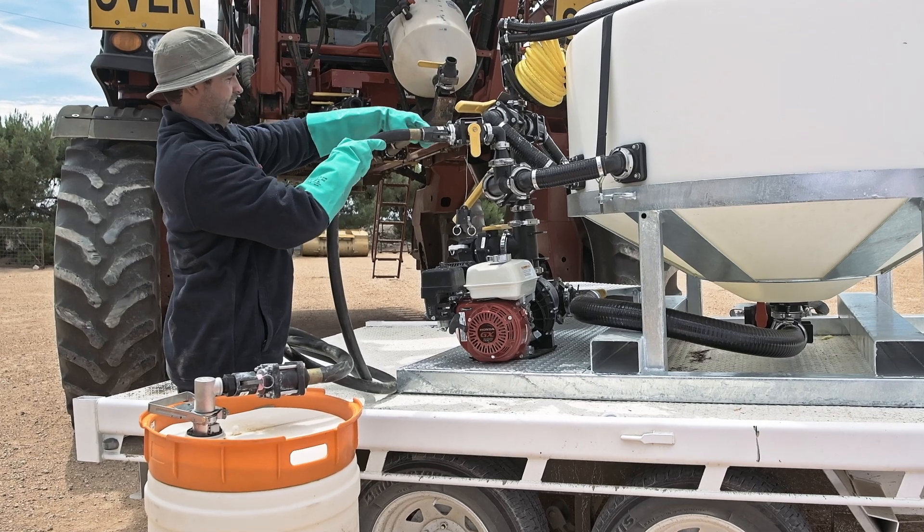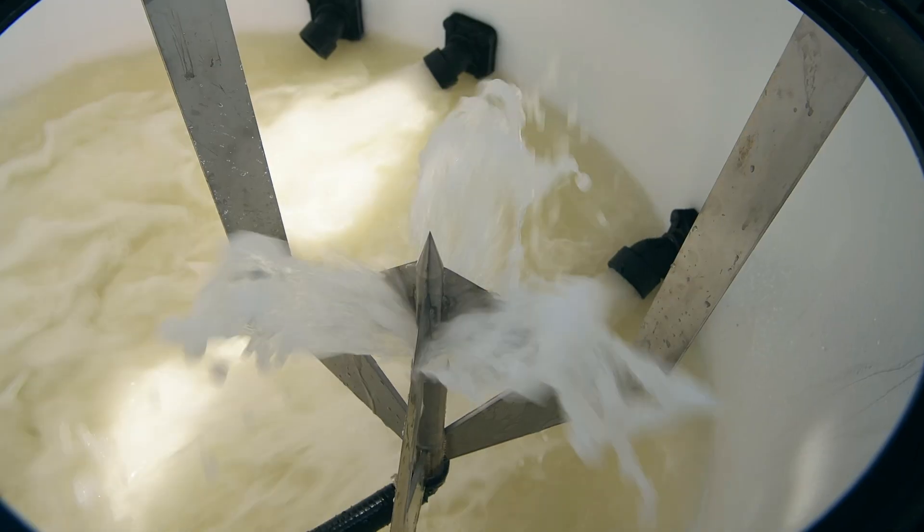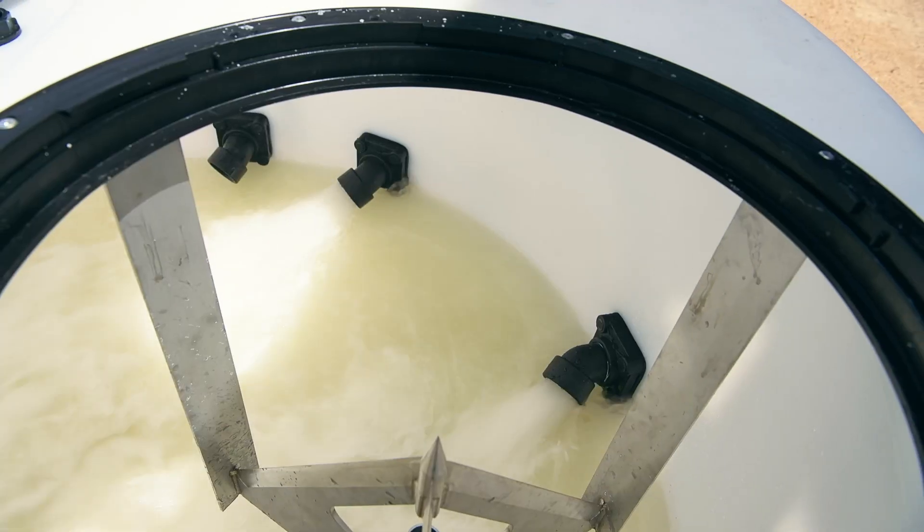Loading chemicals from enviro drums or shuttles is easy with a banjo induction system. Complete agitation is handled by twin 2-inch valves.